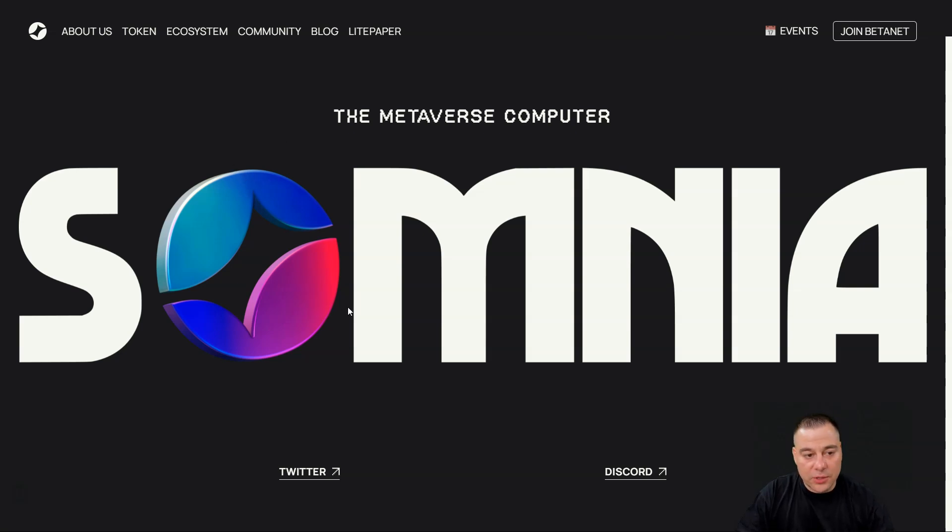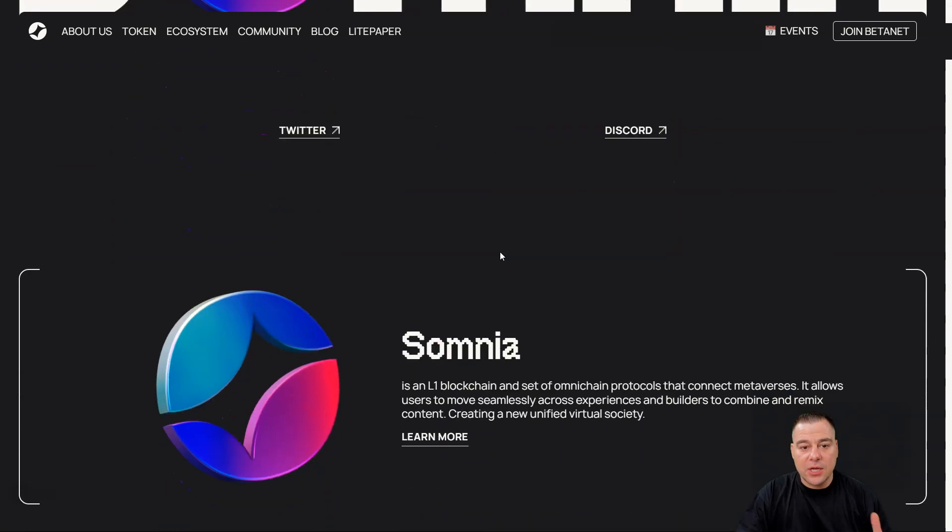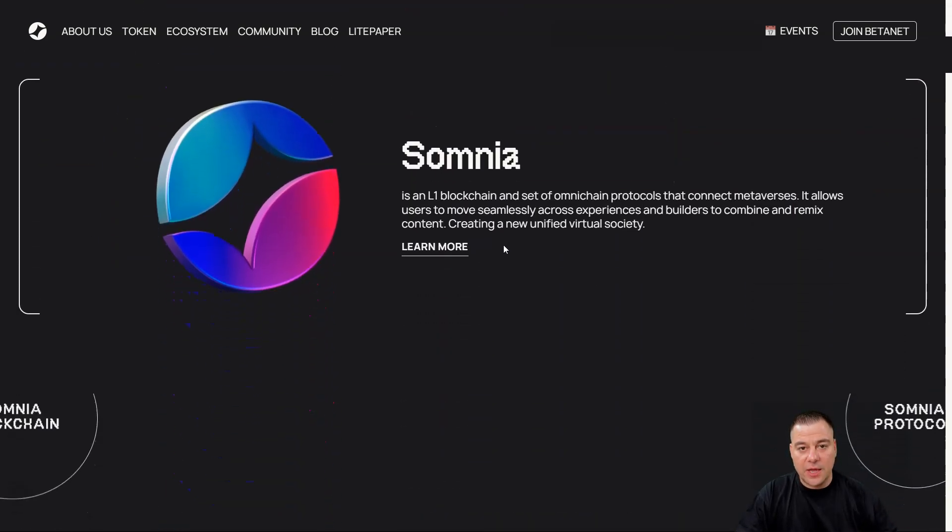Hi guys and welcome. Today in this video I want to cover a fantastic project that aims to be the next big thing. It is Somnia — they call themselves the metaverse computer. We're going to be covering all the stuff you may need to know about Somnia and how you can benefit from this project. All the useful links are in the description panel of this video.